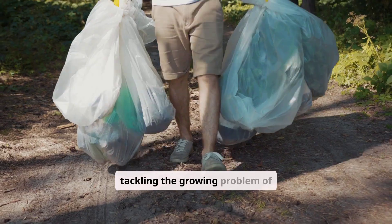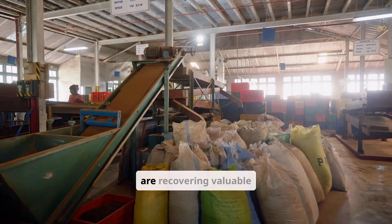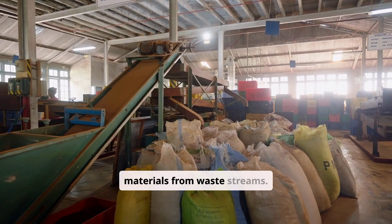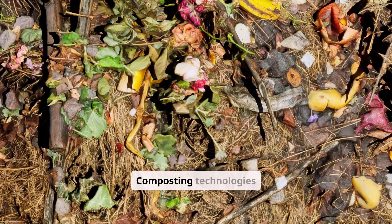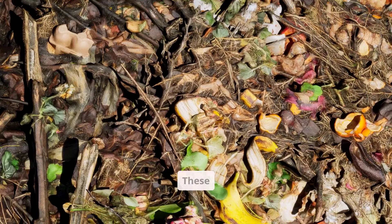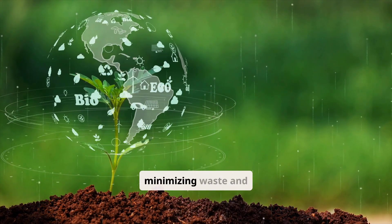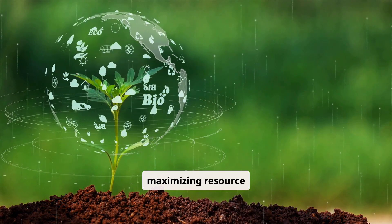Green technology is tackling the growing problem of waste. Advanced recycling processes are recovering valuable materials from waste streams. Composting technologies are turning organic waste into nutrient-rich soil. These innovations are helping us move towards a circular economy, minimizing waste and maximizing resource utilization.